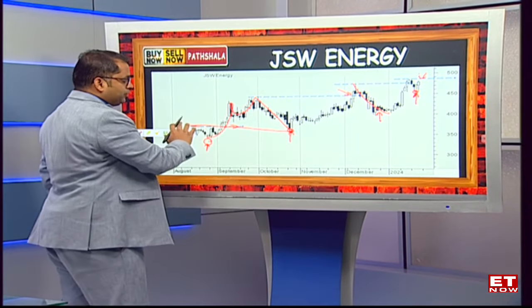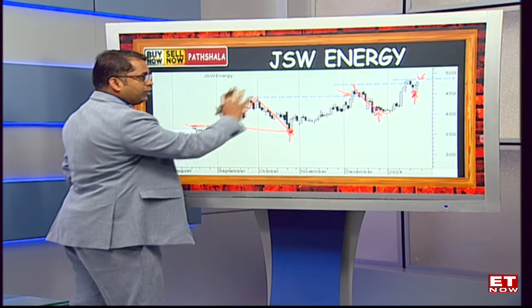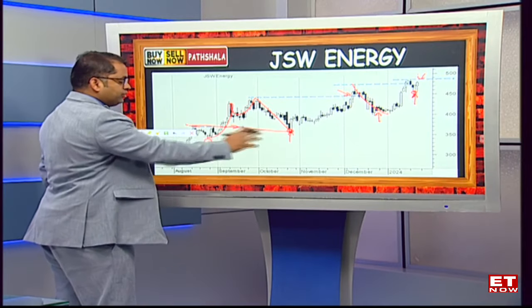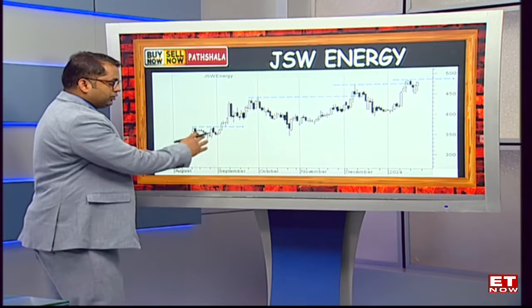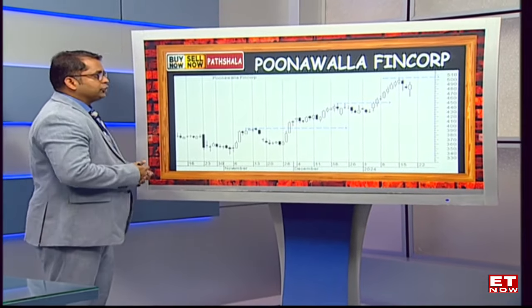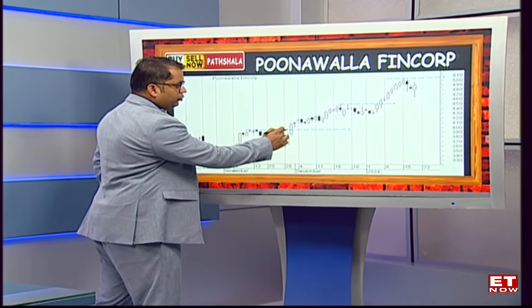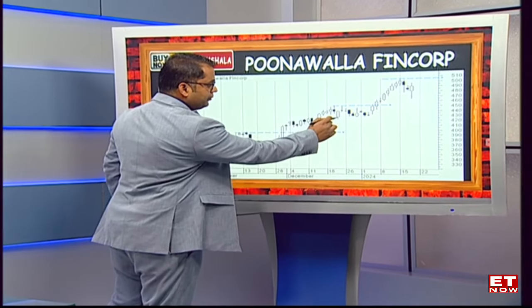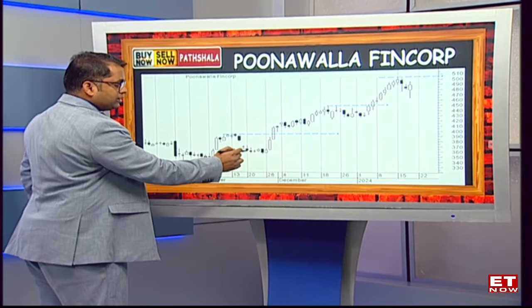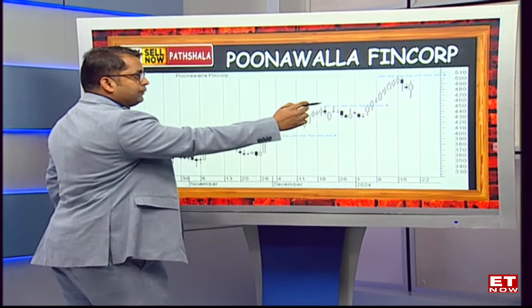In an ideal scenario, we expect that post the breakout the stock doesn't break below the neckline level. But in an alternate breakout method, it's very important for the stock to try and take support of the previous key demand zones. Another example is one of the stocks I've been highlighting earlier - that's Poonawalla Fincorp. Again, a classical sign where the stock gets into a breakout mode, post which the stock goes into a rally, retests the previous supports - the supports made on the higher side for the stock as compared to previous support levels - and that's a classical sign of how an uptrend builds up for stocks.